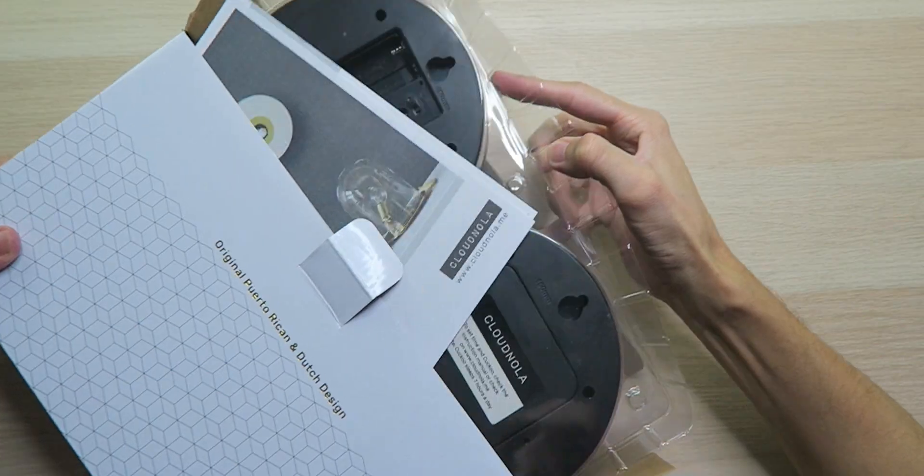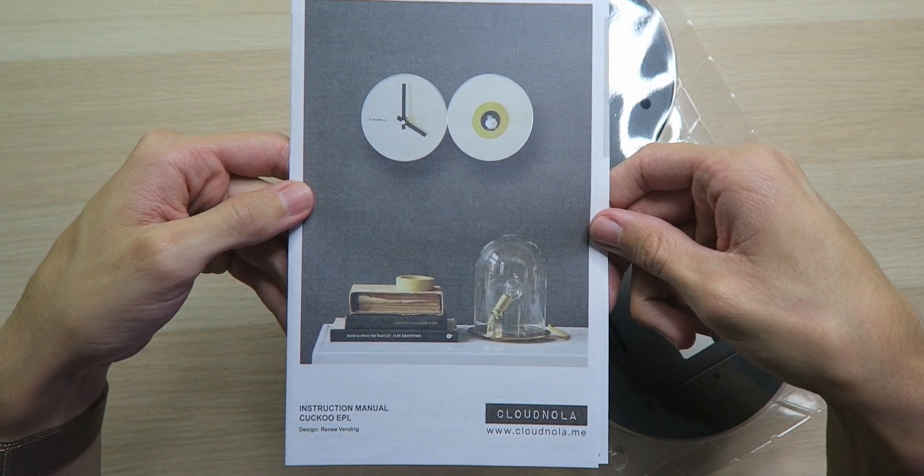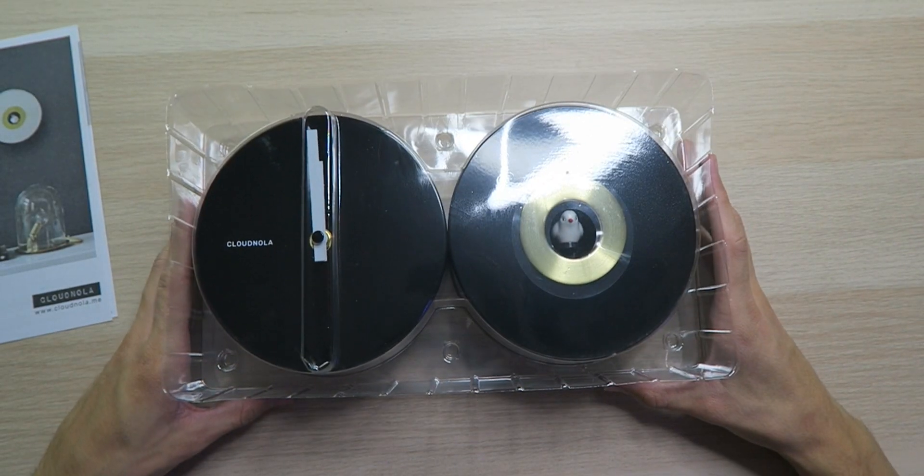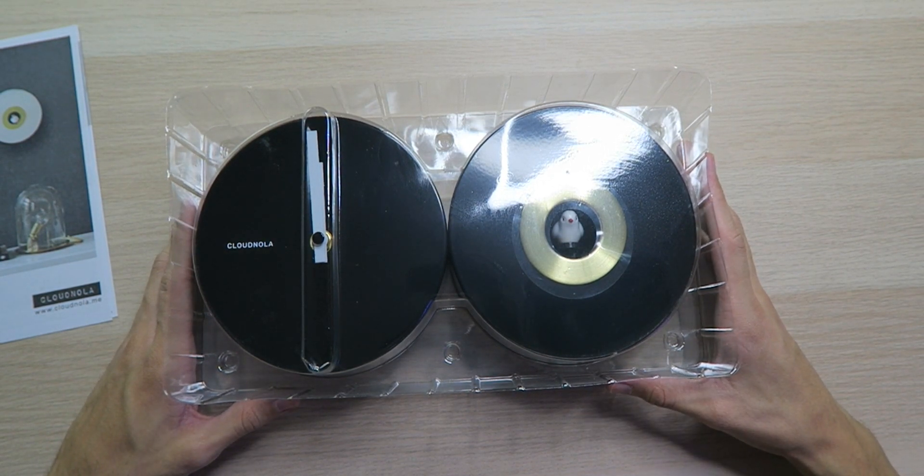What's on the inside is what I want — the box I don't care for, but the cuckoo clock is forever. Inside the box we have an instruction manual and a guide so you can easily mount it on your wall, along with the cuckoo clock itself, looking nice.